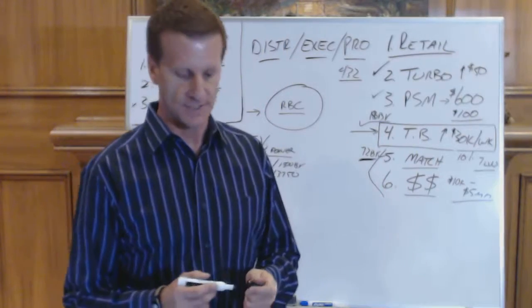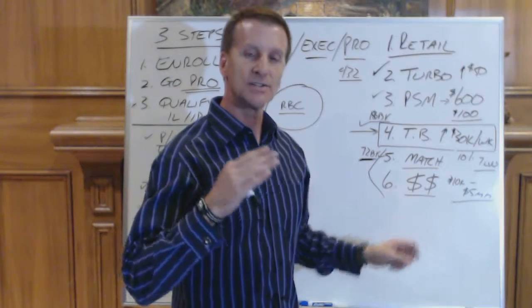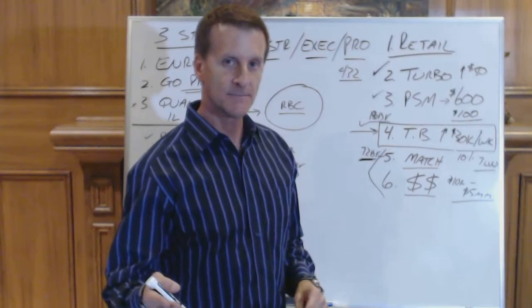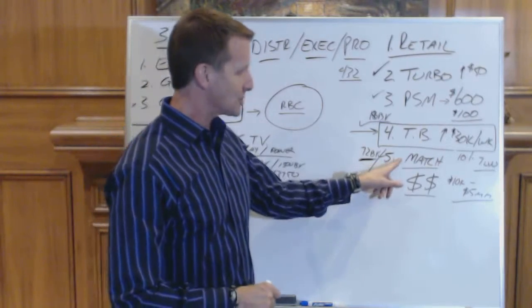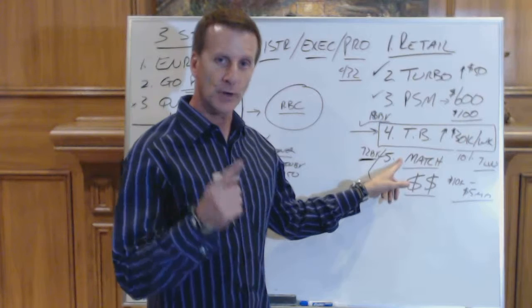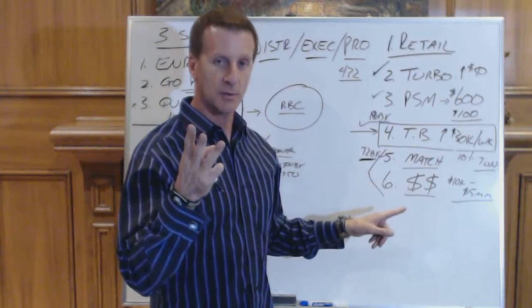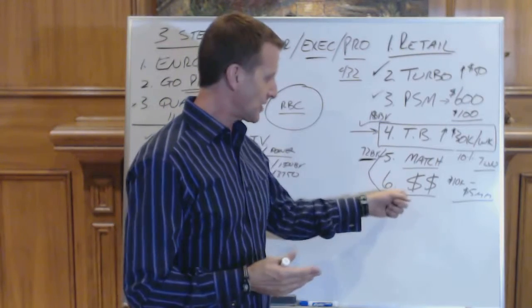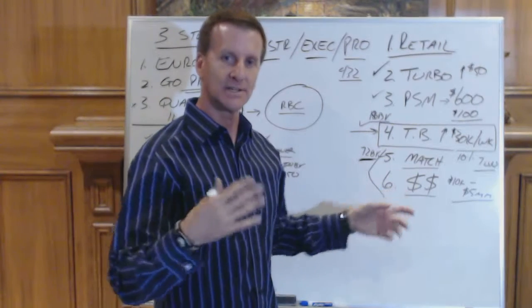But here's the difference. These are one-time cash bonuses for achieving certain leadership ranks. And there are two types of leadership ranks. There are the match ranks, which are medals: bronze, silver, gold, platinum, one star, two star, three star platinum. There are the gems, which are the cash ranks: ruby, emerald, diamond, blue diamond, black diamond, etc.